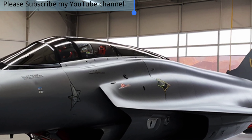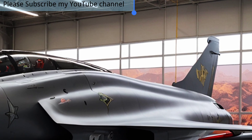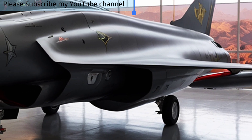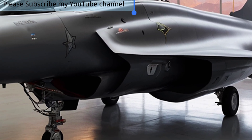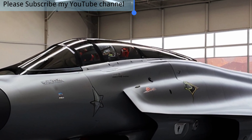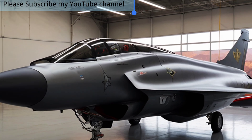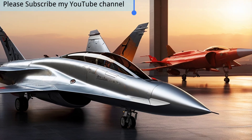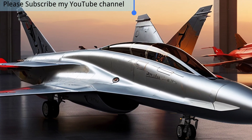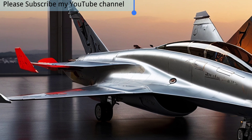The JF-17 Thunder in 2025 stands as a symbol of modern engineering, national pride, and international collaboration. Built through the joint efforts of Pakistan and China, this lightweight multi-role fighter jet has undergone remarkable transformations since its induction, and the 2025 Block 3 variant represents the pinnacle of its evolution.